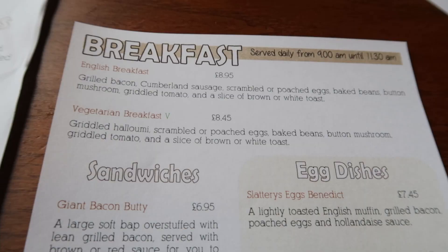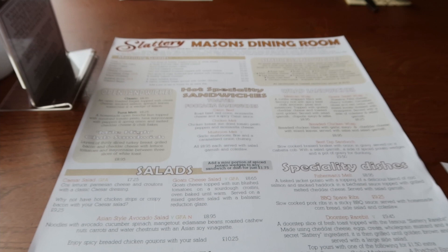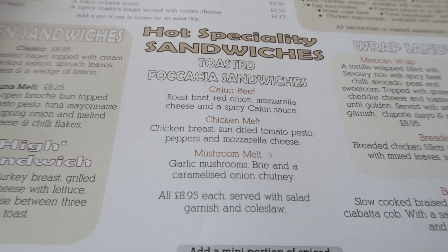So we've got a breakfast menu — originally I was going to get the giant bacon butty. However, a huge spanner has been thrown in the works because the lunch menu is also available at this time of day. The focaccia sandwiches are really good, so now I don't know what to do. Is it acceptable to have a Cajun beef focaccia for breakfast? It's Saturday, so maybe.